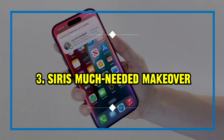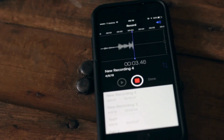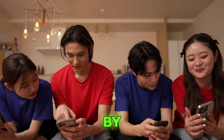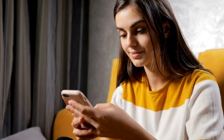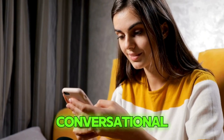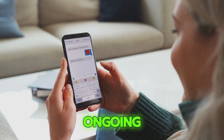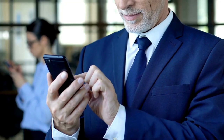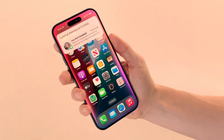Three: Siri's much-needed makeover. Siri, Apple's virtual assistant, has received a significant overhaul with the iPhone 16's introduction of iOS 18. This update addresses long-standing criticisms by adding new functionalities that bring Siri up to par with contemporary AI assistants. The revamped Siri now supports conversational context, meaning it can better understand and remember the context of ongoing conversations. This capability allows Siri to perform multi-step tasks more efficiently, such as organizing photos into specific albums and sharing them without requiring multiple commands.